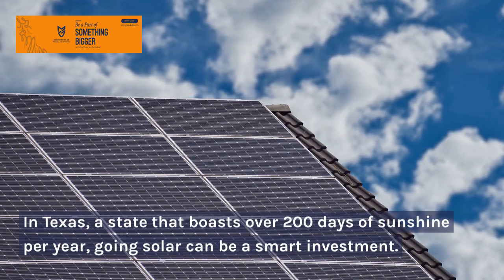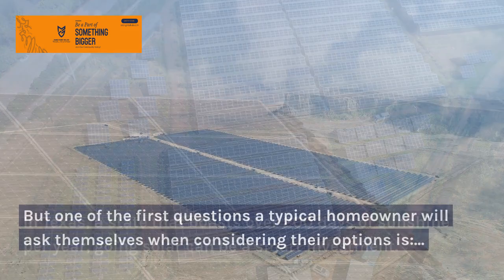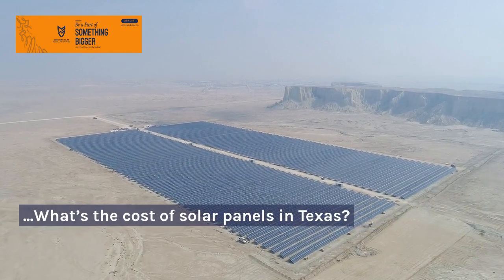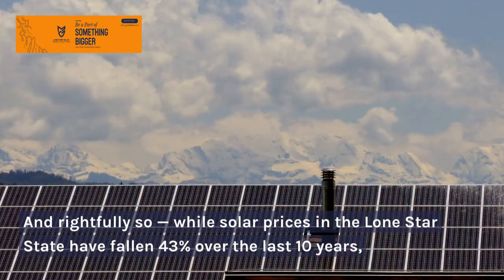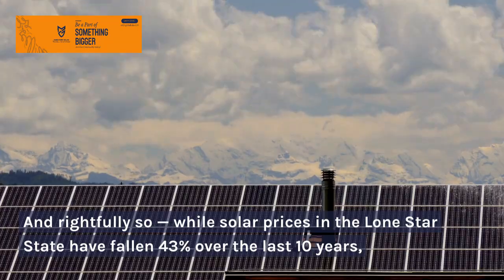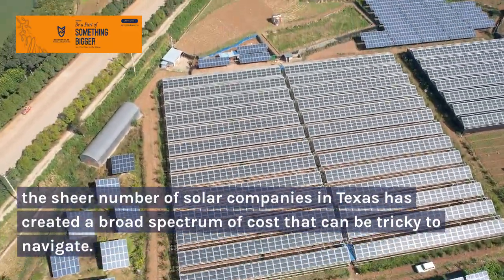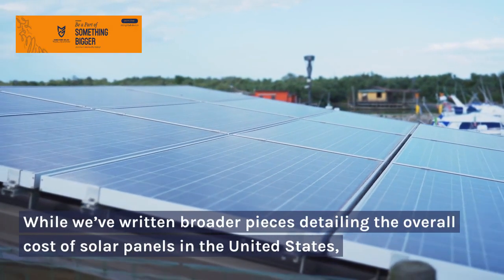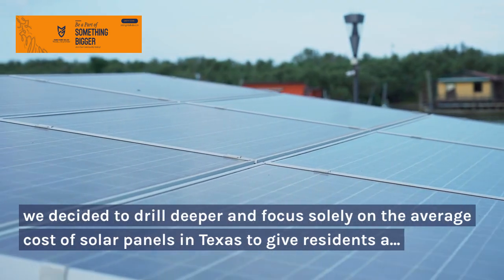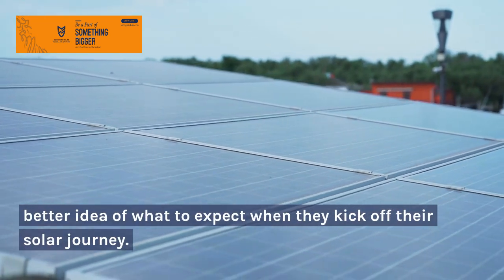In Texas, a state that boasts over 200 days of sunshine per year, going solar can be a smart investment. But one of the first questions a typical homeowner will ask themselves when considering their options is, what's the cost of solar panels in Texas? And rightfully so — while solar prices in the Lone Star State have fallen 43% over the last 10 years, the sheer number of solar companies in Texas has created a broad spectrum of cost that can be tricky to navigate.